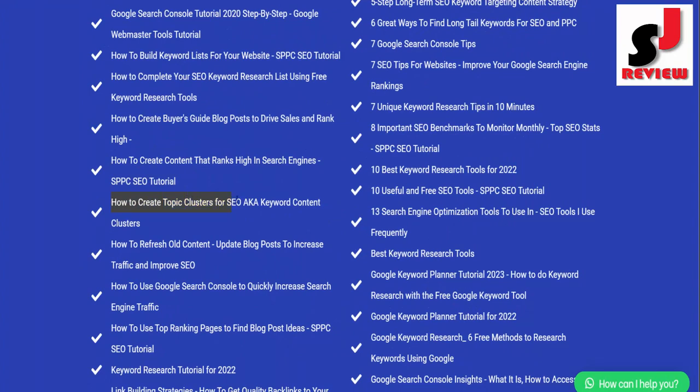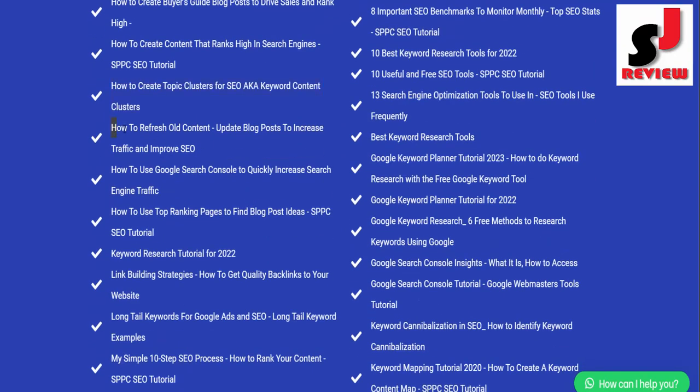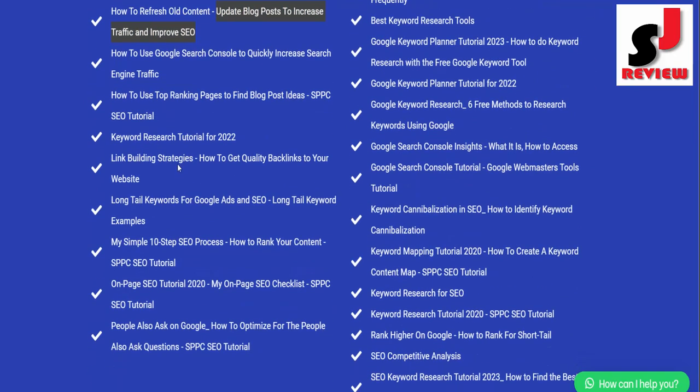How to Create Content that Ranks High in Search Engines SPPC SEO Tutorial; How to Create Topic Clusters for SEO aka Keyword Content Clusters; How to Refresh Old Content and Update Blog Posts to Increase Traffic and Improve SEO; How to Use Google Search Console to Quickly Increase Search Engine Traffic.